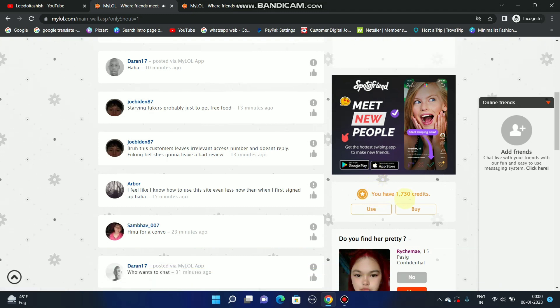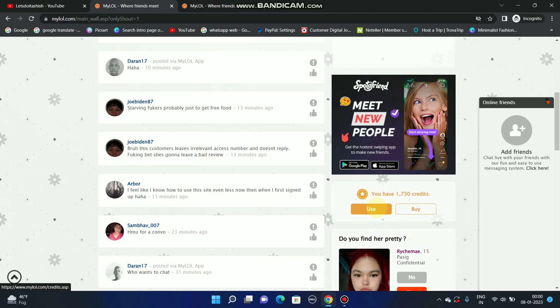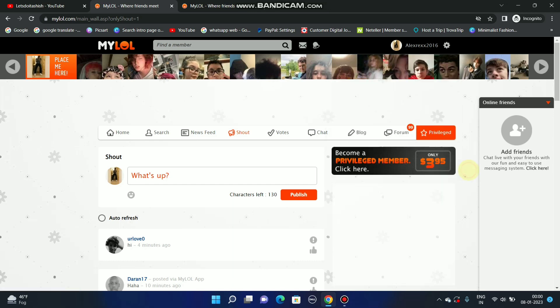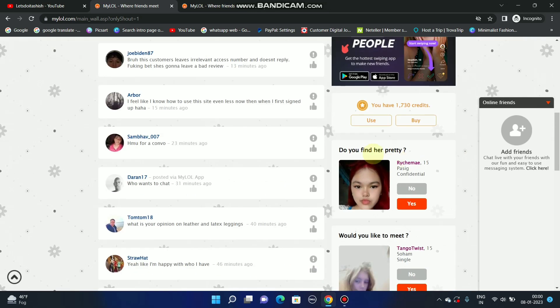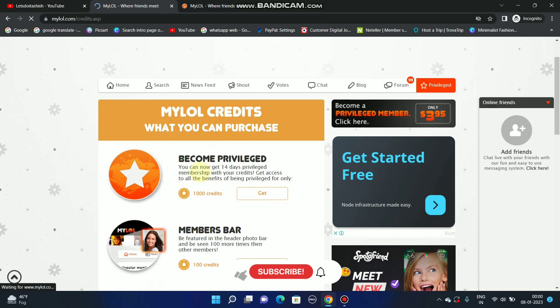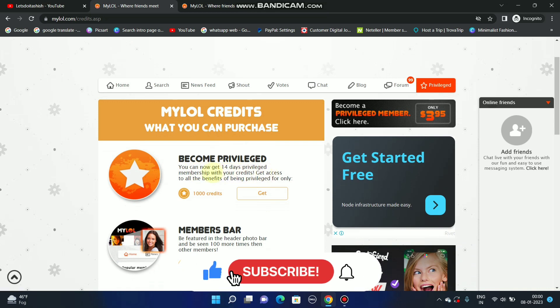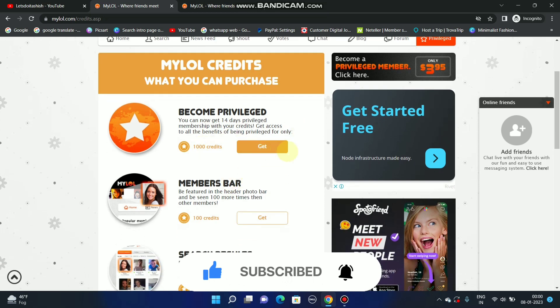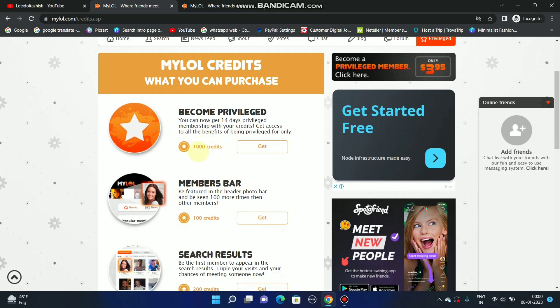I have 1730 credits, so I can become a privileged member. Let me show you — once I use my credits, I will become privileged. You can see the MyLol credit options: you can purchase a 14-day privilege membership with your credits and get access to all the benefits of being privileged using 1000 credits.